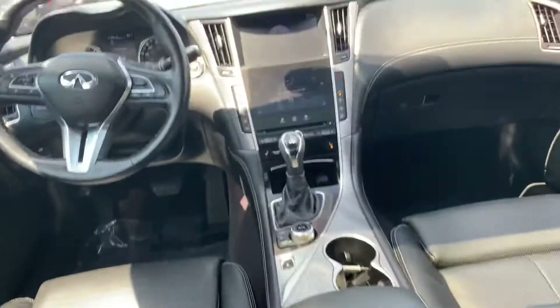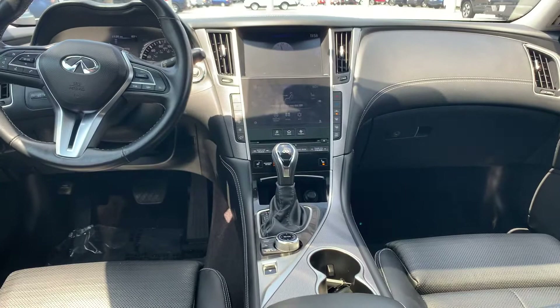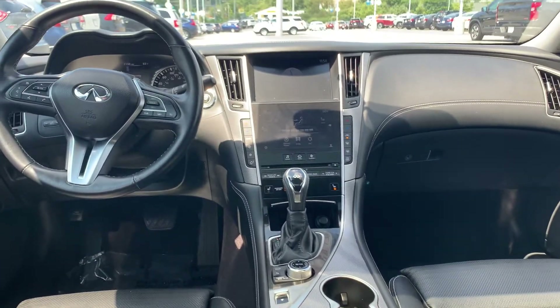Here's a view of the back. Plenty of leg room back here, also very comfortable.